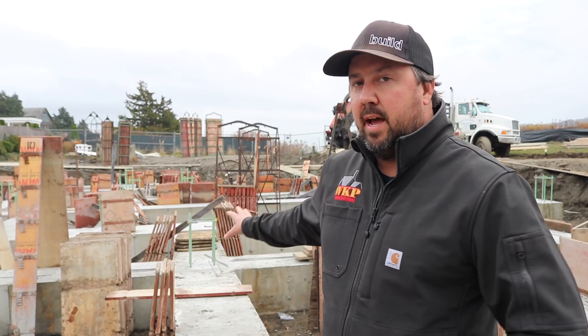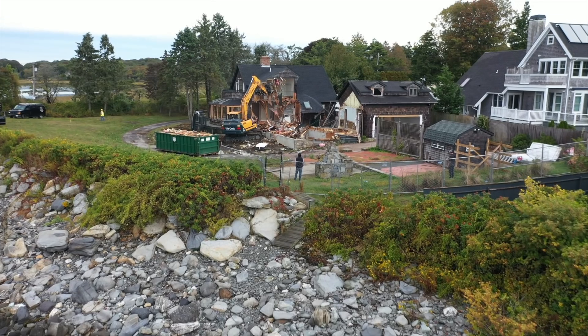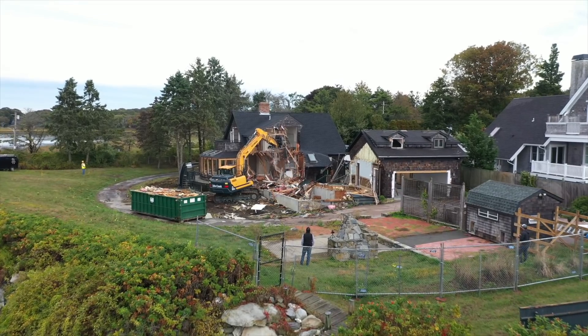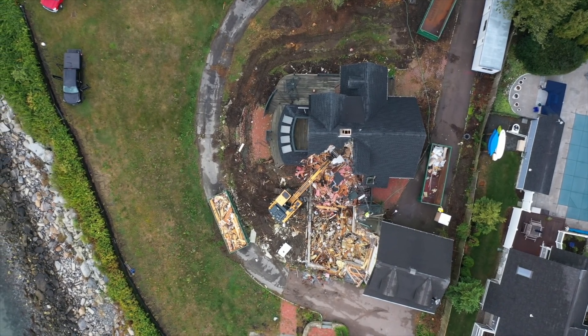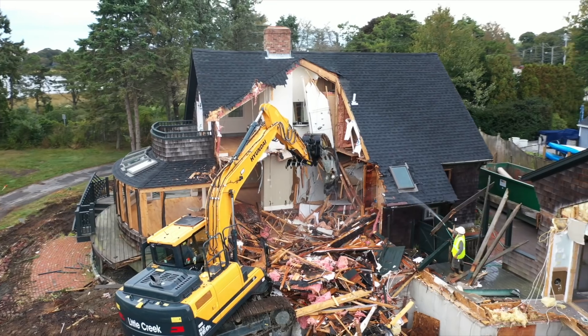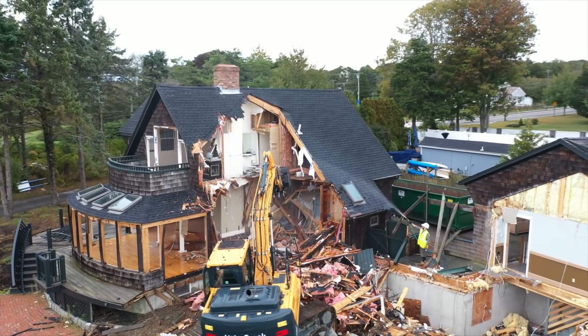Before I get into what you're looking at here behind me, let me back up and talk about what has happened to get to this point. Right here on this footprint, there was a house — we have demolished that house. We did an episode on our channel talking about the demolition process and building within a couple hundred feet of the ocean. If you haven't seen it, go check it out — it'll get you caught up to what has happened on the site.